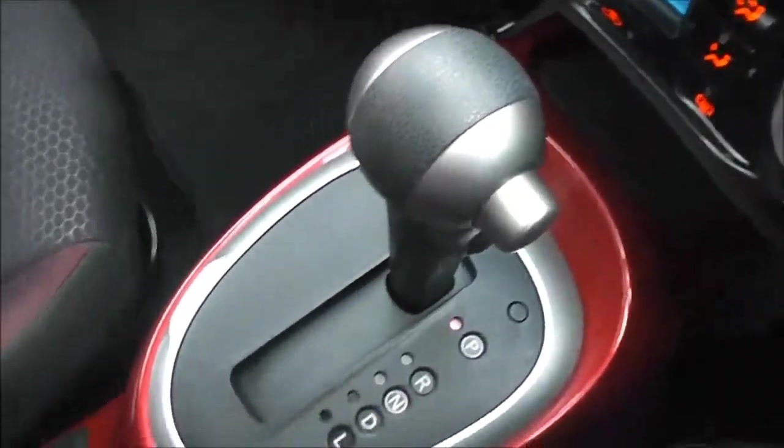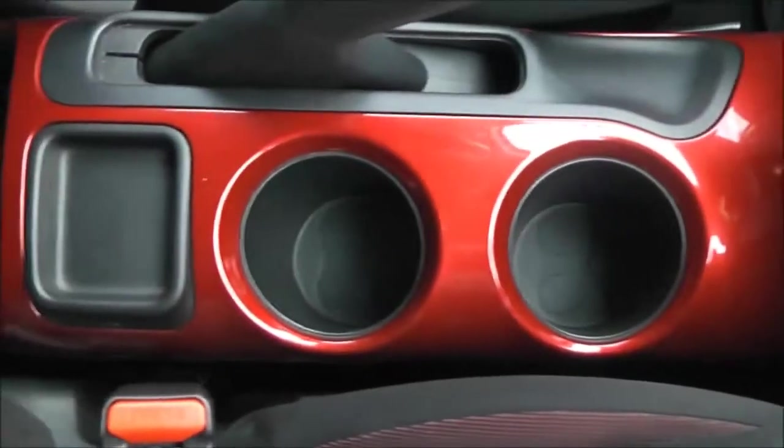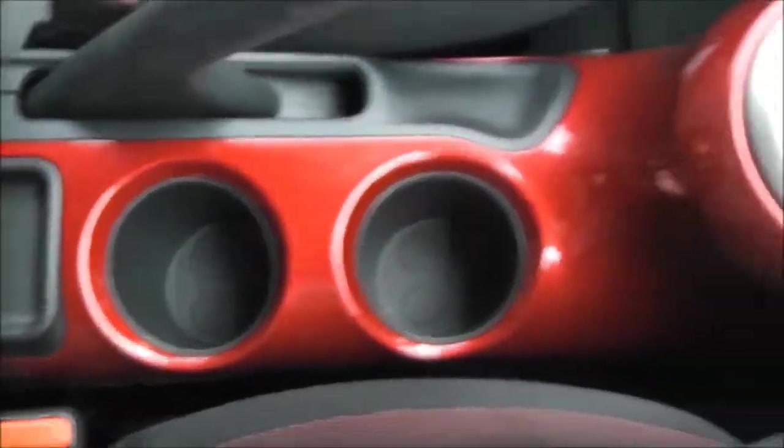Moving down the centre console, you can see the X-Tronic automatic transmission, along with a couple of cup holders and a coin tray at the back.